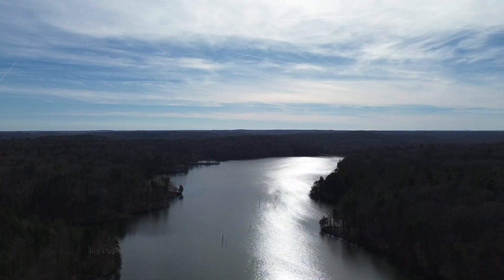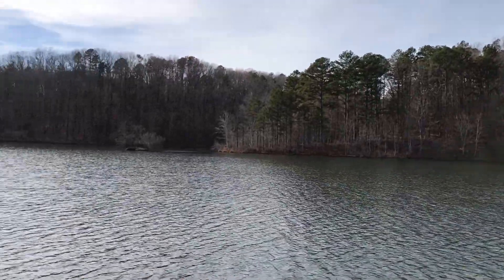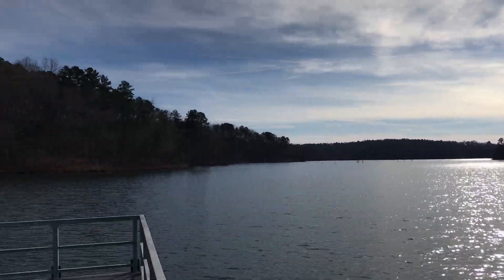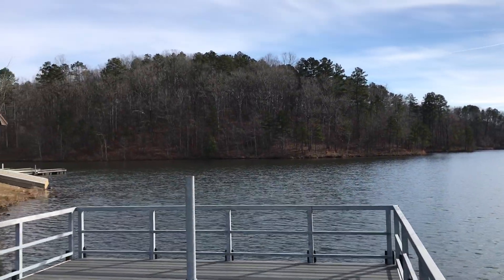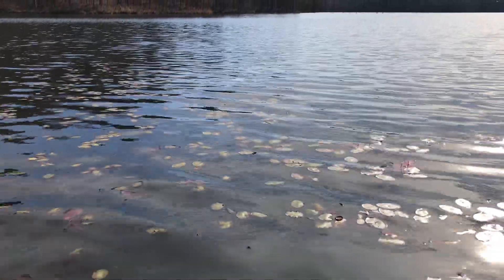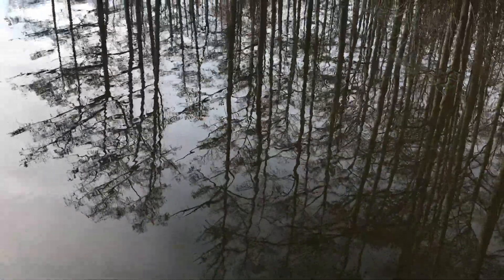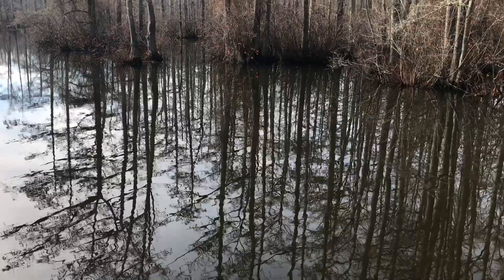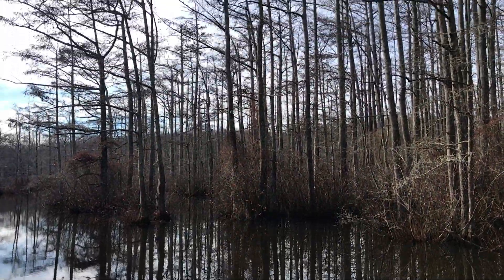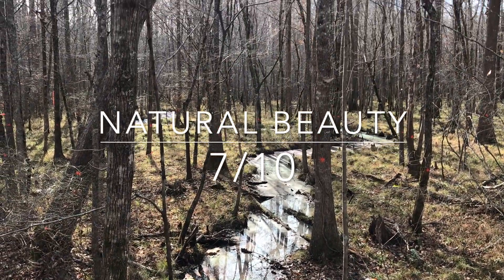Our first category, as always, is natural beauty and wildlife. You're going to find all of your normal woods, hiking trails, trees, and deer — all the normal beautiful stuff. But what sets this park apart from other parks is its focus on wetlands. You're going to see the main lake and natural vegetation — there's a beautiful shot of cypress trees growing straight out of the pond at the top of the hill, and down below you'll find natural wetlands. So for this category, it gets a 7 out of 10.